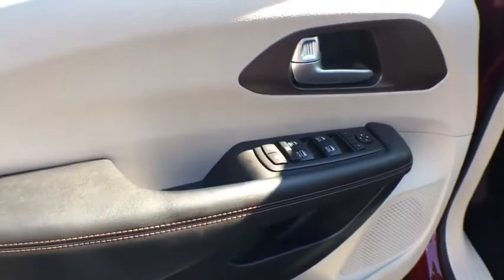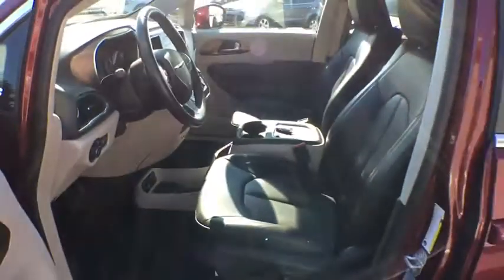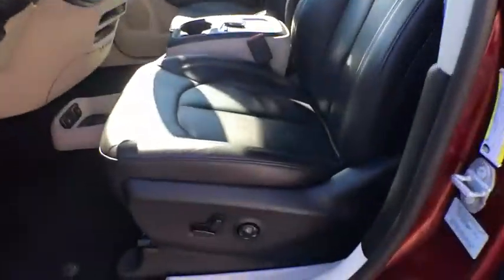Remote engine start, power passenger seat, stability control, keyless entry, steering wheel audio controls, power liftgate, backup camera, traction control, anti-lock braking system, leather wrapped steering wheel.